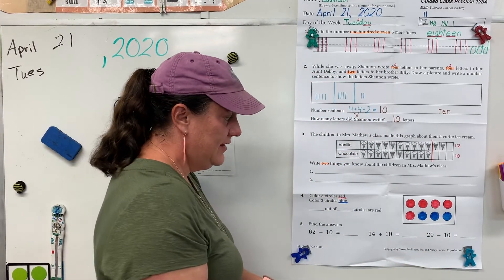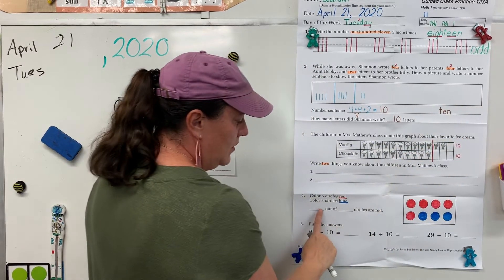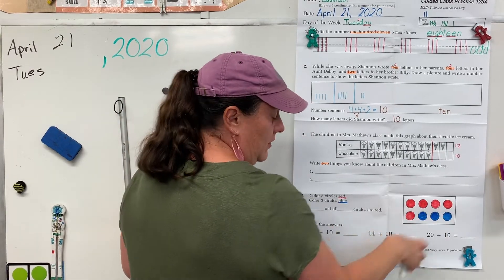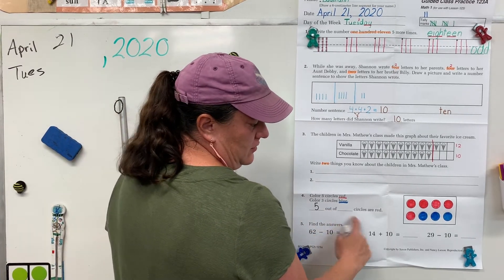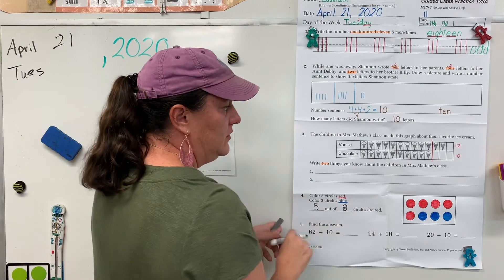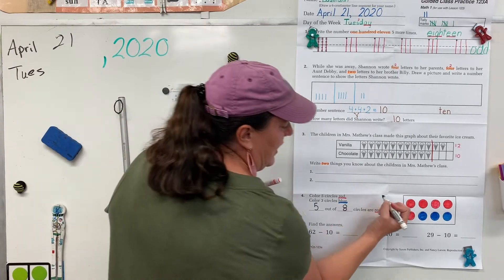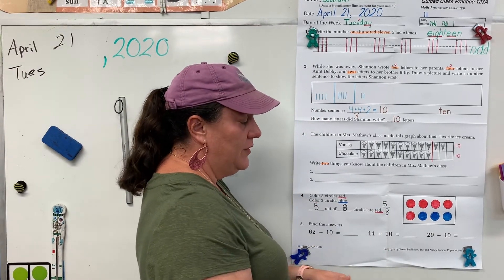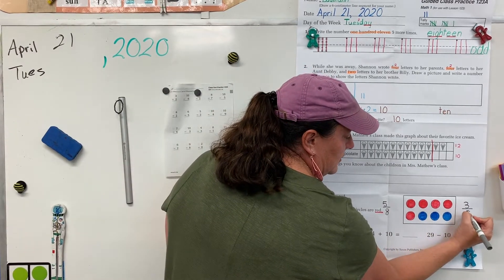Okay, let's see what they're asking us. Blank out of blank circles are red. Well, how many red circles did we have? Five. And how many circles were there altogether? Two, four, six, eight circles. So five out of eight circles are red. We can also write that as the fraction five-eighths. What would be the fraction for how many out of eight were blue? Three-eighths are blue.